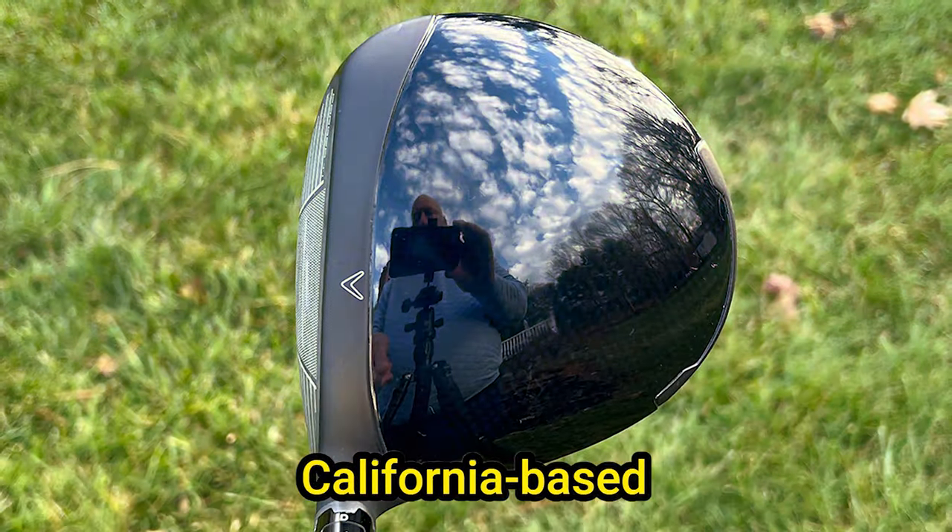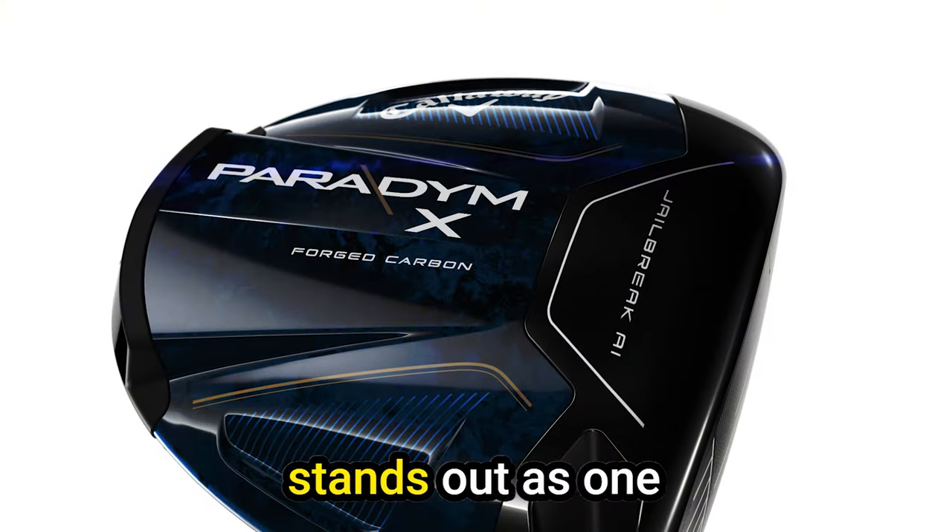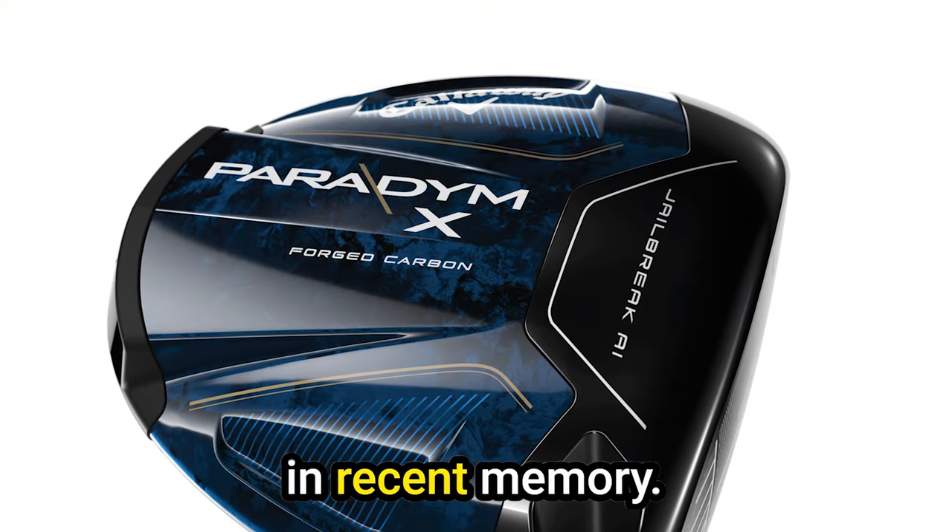A central Callaway V emblem aids in aiming, while the deep face and wide white groove lines provide an unmistakable and confidence-inspiring look at address. Callaway, a renowned California-based golf brand, is synonymous with producing top-tier drivers, and the Paradim X Driver stands out as one of the best releases in recent memory.